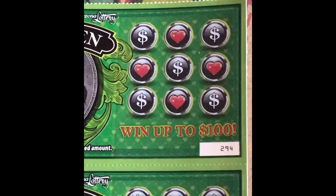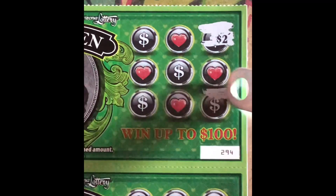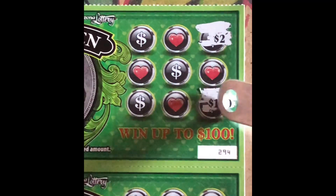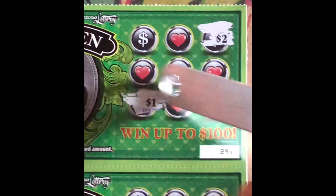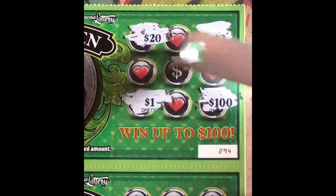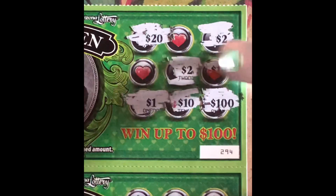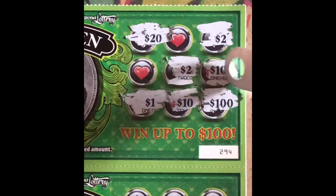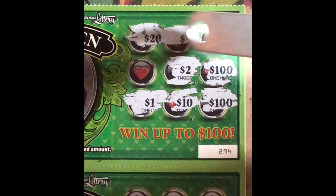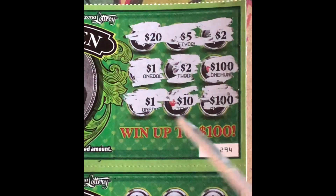Ticket number 294: we got $2, a hundo, $1, $1, $20, $2, $10, another hundo, $2, $5, another $1. No winner there.